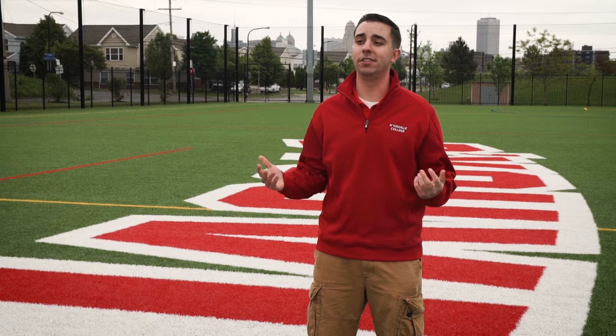And that's Dobson Field. D'Youville put a lot of work into making this a great place for students like me, and it's awesome that you'll take advantage of it. Thanks for visiting and we'll see you soon.